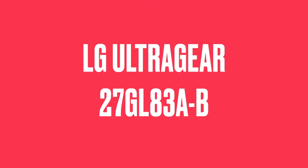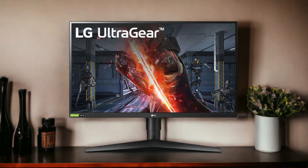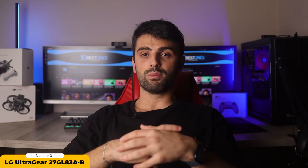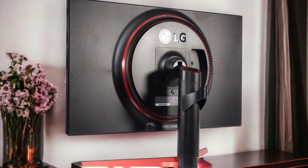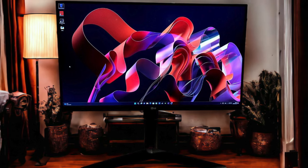Number 3: LG Ultra Gear 27GL83AB. The LG Ultra Gear 27GL83AB is another gaming monitor that promises to take your PlayStation 5 gaming to the next level. It boasts a 1440p resolution, offering a sweet spot between detail and performance, and with a buttery-smooth 144Hz refresh rate, your PS5 games will look and feel fantastic. The colors on this IPS panel are vivid and accurate. However, this monitor doesn't have HDMI 2.1 support, so you won't be able to unlock the full 4K potential of your PS5.